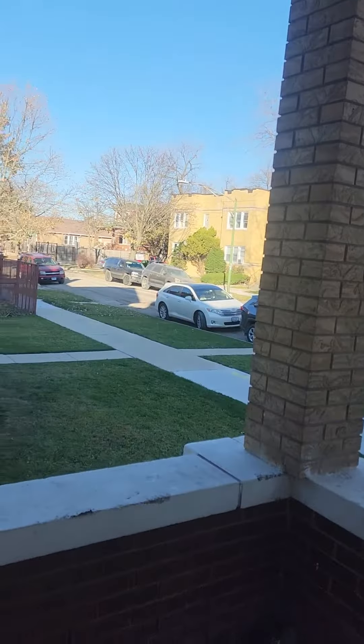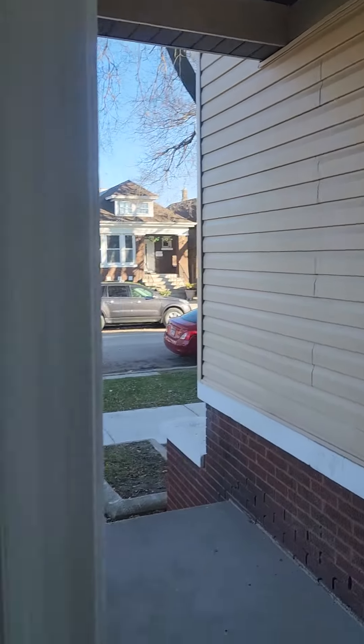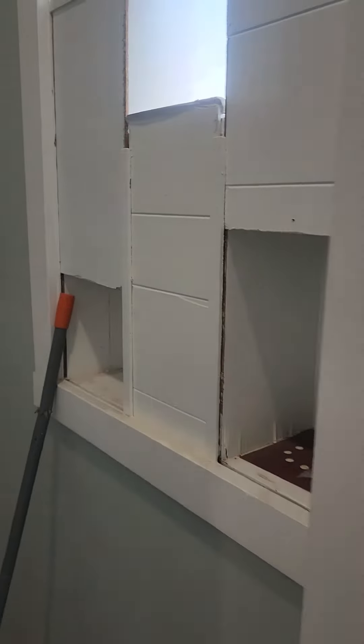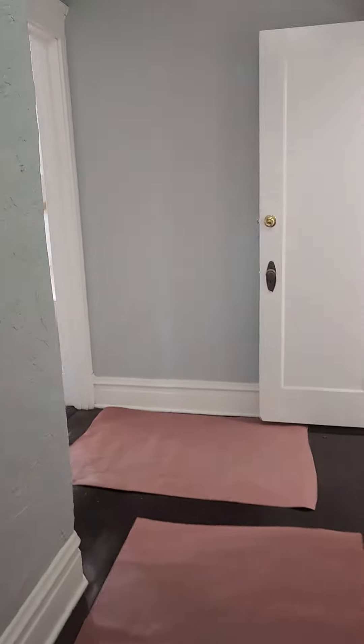Here's the front entrance to the place. Mailbox. Front entrance. Nice little hallway.